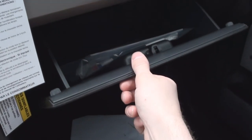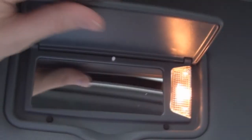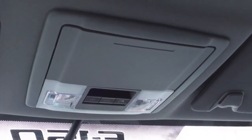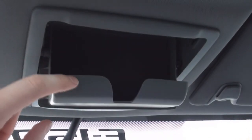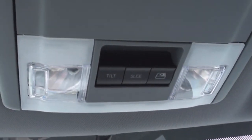The glove box is decently sized. The ceiling features sun visors with lighted vanity mirrors. The ceiling console also includes two map lamps, a place for a pair of glasses, your moonroof controls, and the powered rear window control.